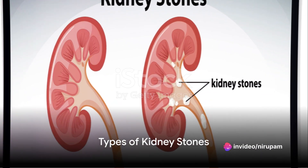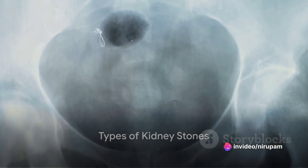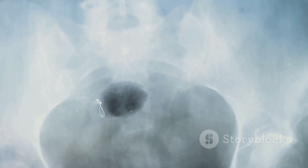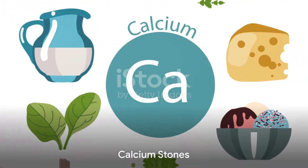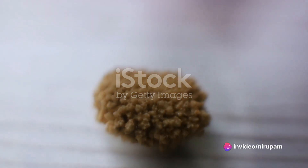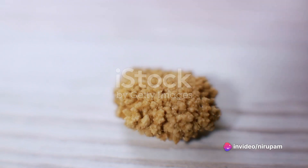But what exactly causes these pesky stones? They're not all created equal. In fact, there are different types of kidney stones, each with their own unique causes. Firstly, we have calcium stones, the most common type. They're often made of calcium oxalate but can also consist of calcium phosphate or malate.